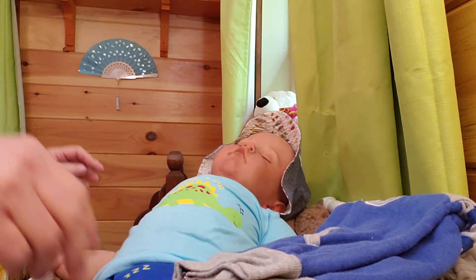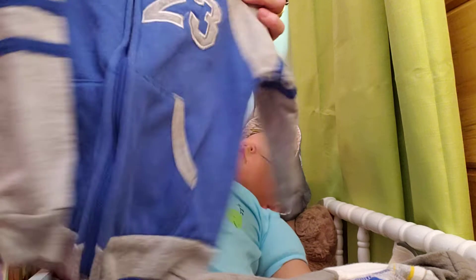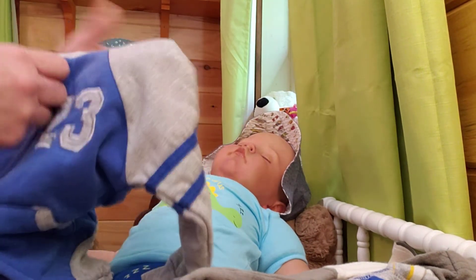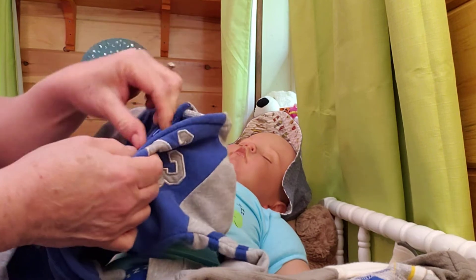I also found him this jacket — I thought this was very cute. It's a light blue jacket with gray sleeves and a gray hood, just like a lightweight sweatpant-type material.